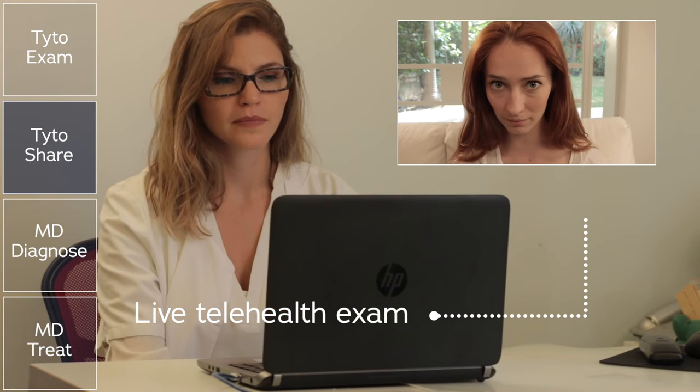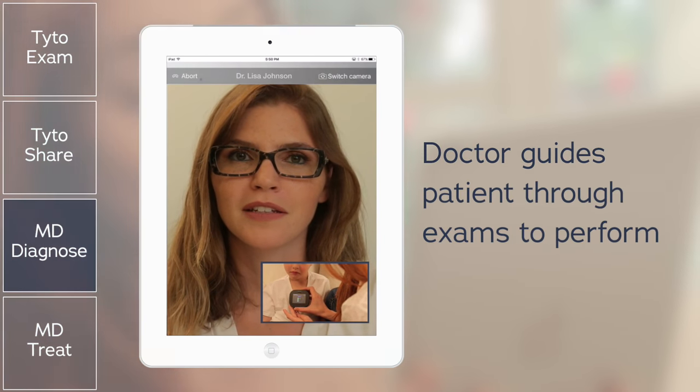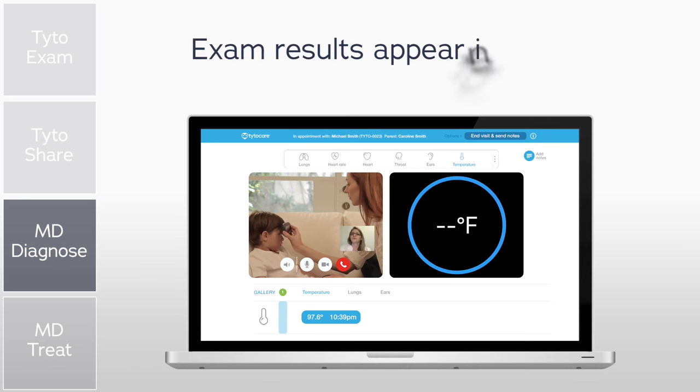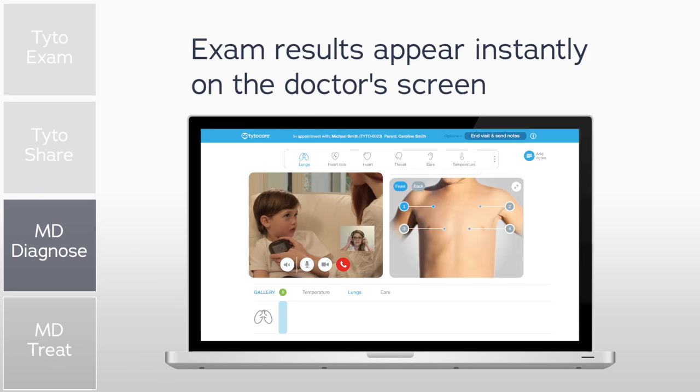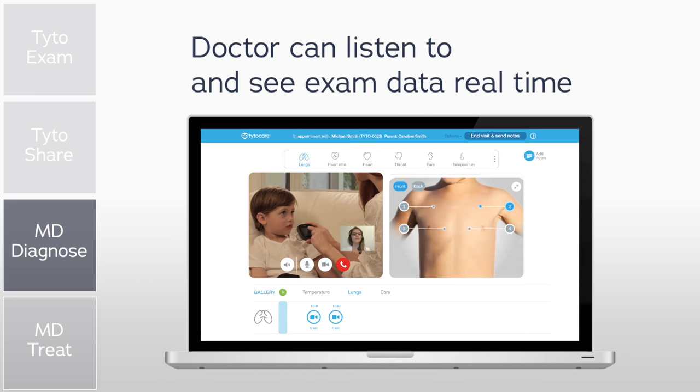Dr. Johnson is on call and begins the consult. The doctor can see and talk with Caroline and Michael, and guide them through the specific tests she'd like to perform. Exam results appear instantly on the doctor's screen, so Dr. Johnson can listen to and see the exam data in real time.